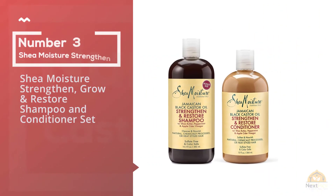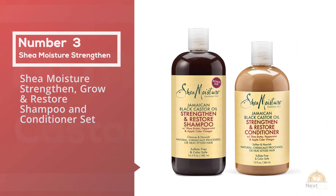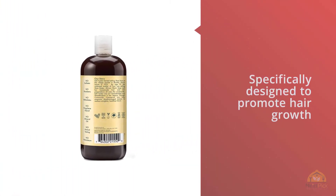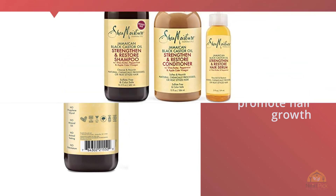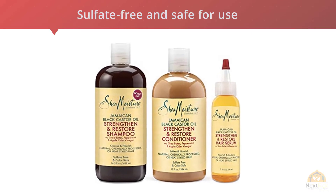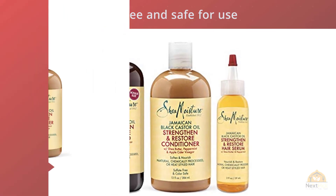Number three: Shea Moisture strengthening grow and restore shampoo and conditioner set. If you're nervous about applying castor oil directly to your hair, ease your way into it with this Shea Moisture strengthening and restore shampoo and conditioner combo. Specifically designed to promote hair growth, the duo contains Jamaican black castor oil and apple cider vinegar to clarify the scalp and nourish hair, as well as shea butter to further moisturize and soften.